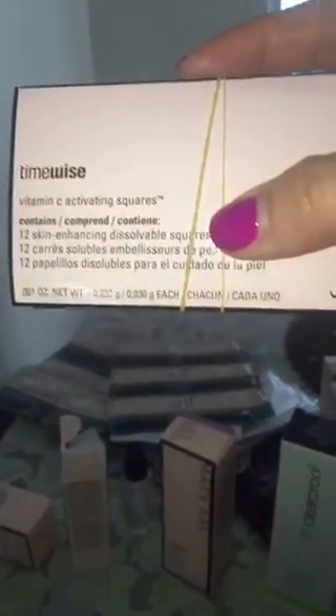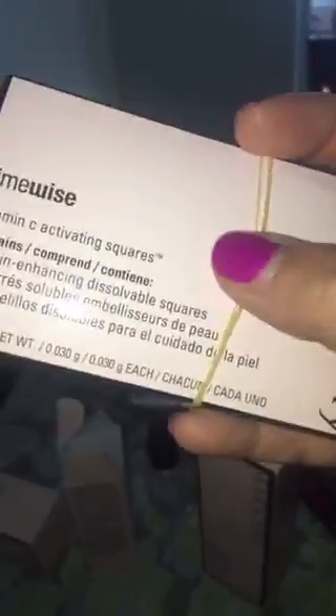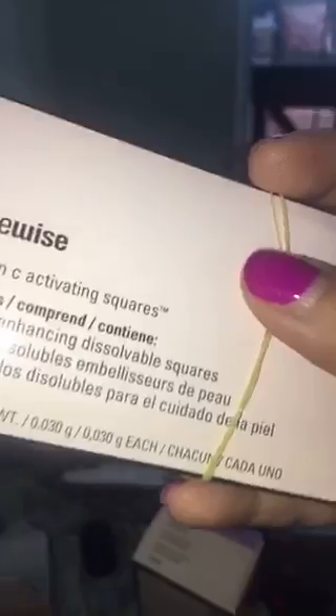Now this is what I'm really, really excited about — it is the vitamin C activating squares that Mary Kay just came out with. Each of these little packets has 12 individual ones. It activates once you add a couple of drops of water, and it is an amazing product. You can use it with the night solution, or with a lot of other things, which is amazing.